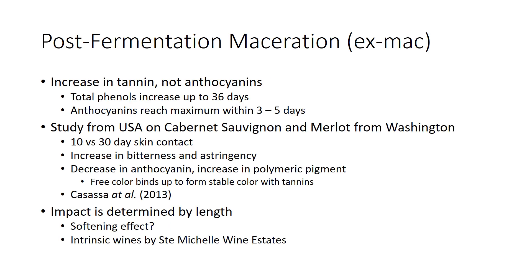While discussing macerations, let's skip ahead to post-fermentation maceration, or extended macerations — X-Mac. This is going to increase your tannin but not your anthocyanins. Total phenolics keep increasing, but anthocyanins reach a maximum pretty early in the process, like three to five days. A study from Washington State University on Cabernet Sauvignon and Merlot from Washington compared 10 versus 30-day skin contact times. They saw an increase in bitterness and astringency, a decrease in free anthocyanins but an increase in polymeric pigment — meaning the free anthocyanins bind up to small tannins and become more stable color.